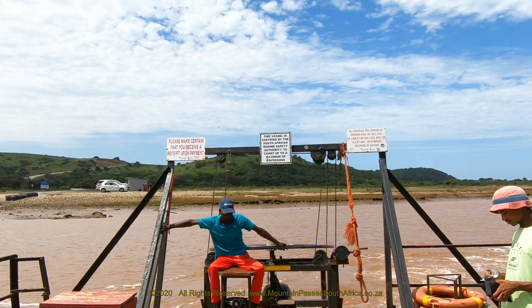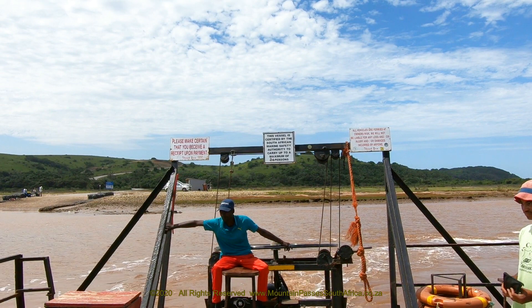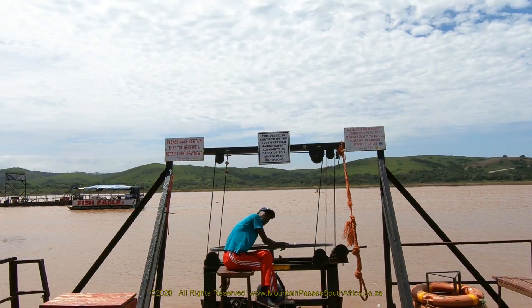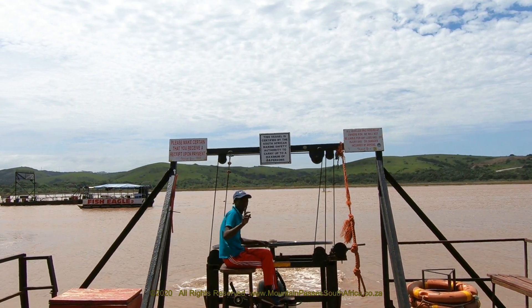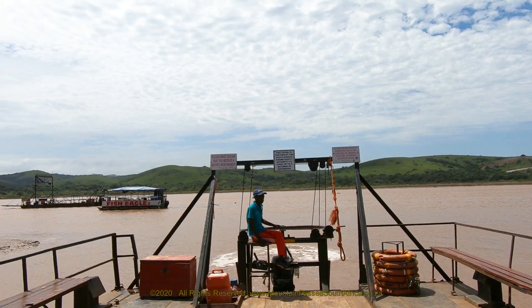The river mouth is popular with anglers due to its variety of estuarine fish species. However, some species such as the South African cob and white steenbras are critically endangered. Many coastal bird species are found in the area such as the near threatened African oystercatcher, sandpipers and kingfishers.